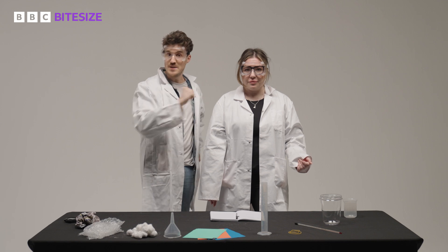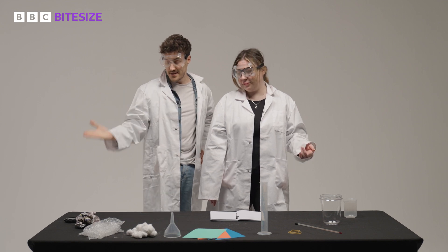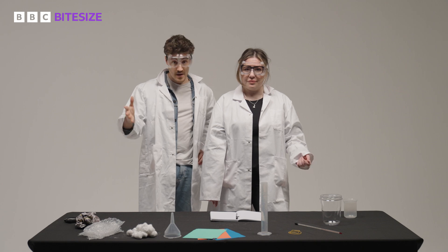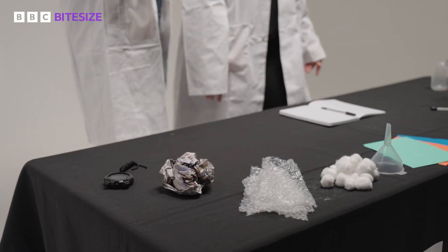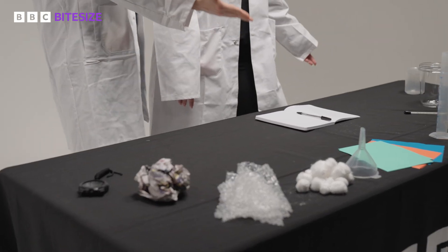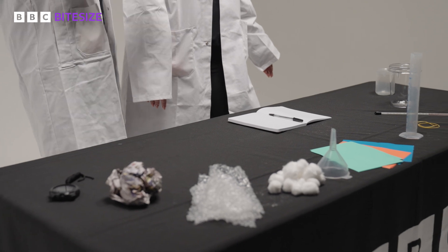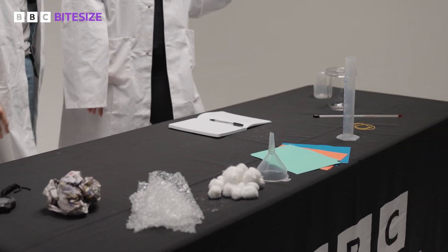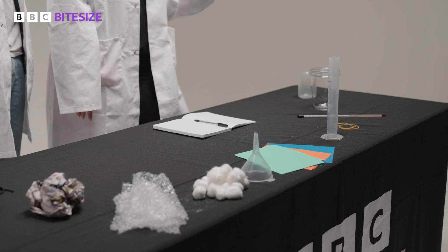You might want to pause this bit in a second, because for this experiment you will need the following things: a stopwatch, different materials for testing insulation — you could use newspaper, bubble wrap, or something like cotton wool — a funnel, a piece of card, a measuring cylinder, elastic bands, a thermometer, a large beaker, a small beaker, and a kettle.